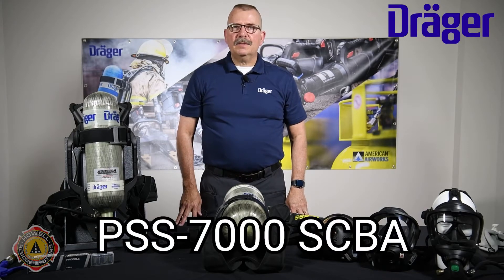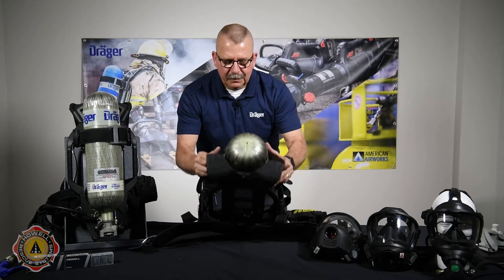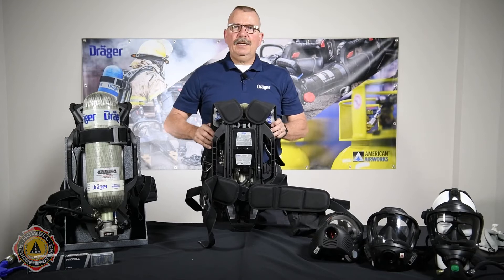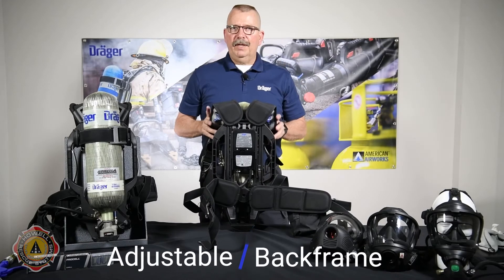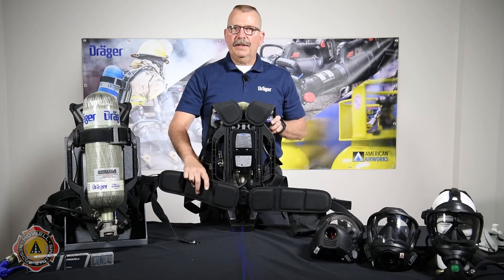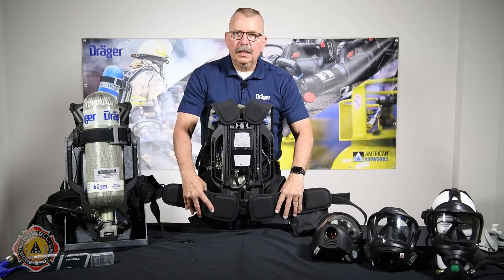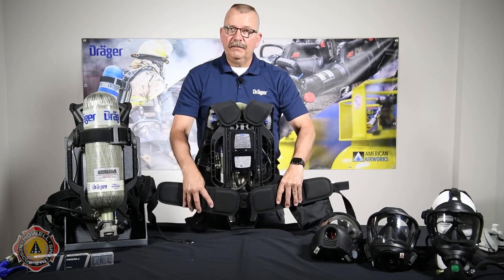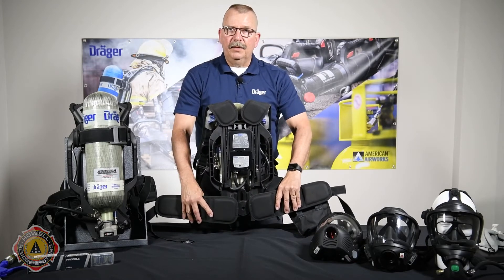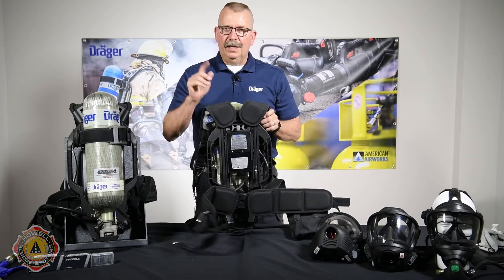Let's take a look at the PSS 7000 SCBA that Dreger offers. Take a look at this back frame. This is the only dynamic adjustable back frame currently available on the market. Let's see why this is so firefighter friendly and comfortable to wear. The lower lumbar support is free floating.